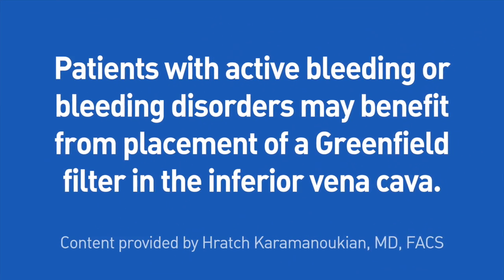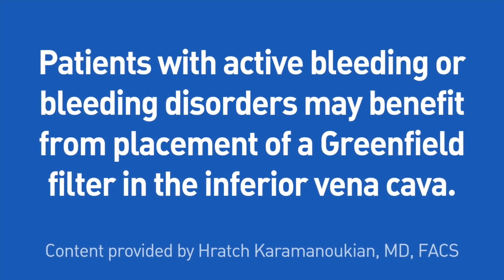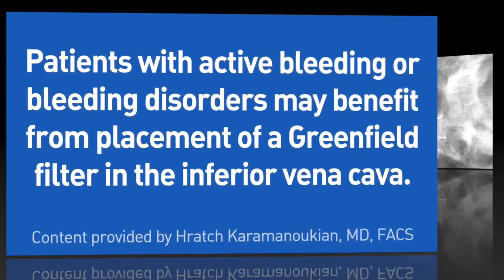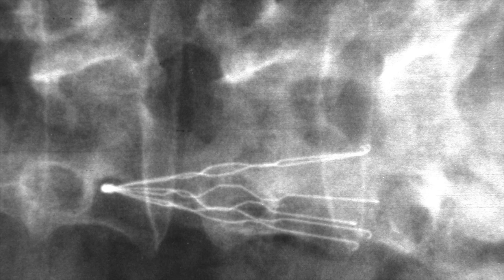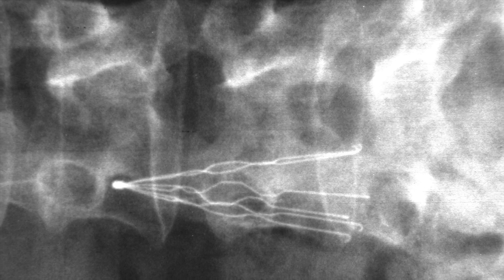Anticoagulants are contraindicated in patients with active bleeding or bleeding disorders. These patients may benefit from placement of a Greenfield filter in the inferior vena cava. By placing a filter in the vessel which returns blood from the legs, any blood clots are screened out before they can get lodged in the vessels of the lungs.